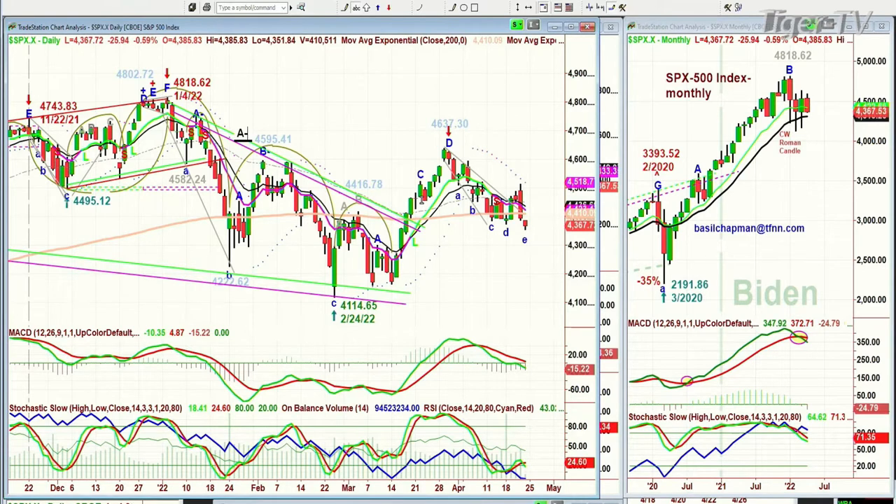The NDX 100 — those fantastic growth stocks — not all in the NDX 100, but those growth stocks that had spectacular 2020 to 2021 rallies and then sometimes starting about September of last year just could not get out of their own way. Let's look at the QQQ right now because that's what I'm talking about.